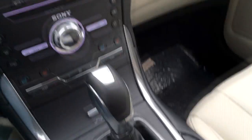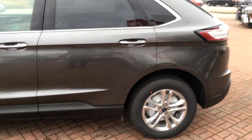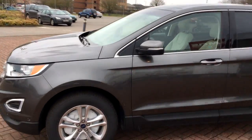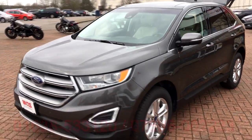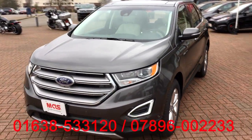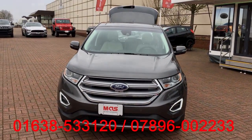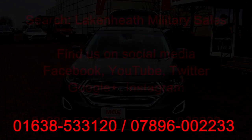We have a few of these Edges available. This particular one is on display right now at our RAF Lakenheath commissary location. This is a 2017, so it's going to have a nice big discount. If you're interested in coming to have a look, or you need more information on the Ford Edge or any other vehicles we sell, come up and see us or give us a call — our phone number is on the bottom. We're open seven days a week, so we'll see you soon. Thanks for watching, guys — have a great day!